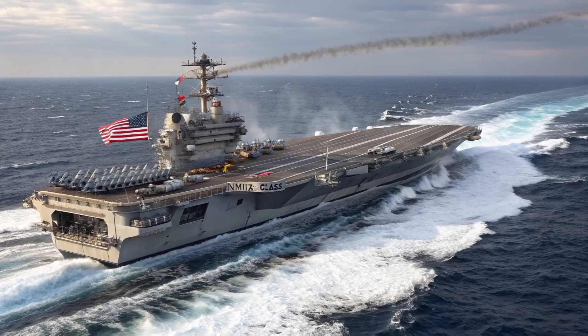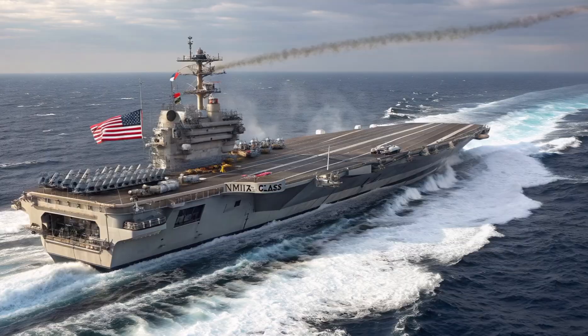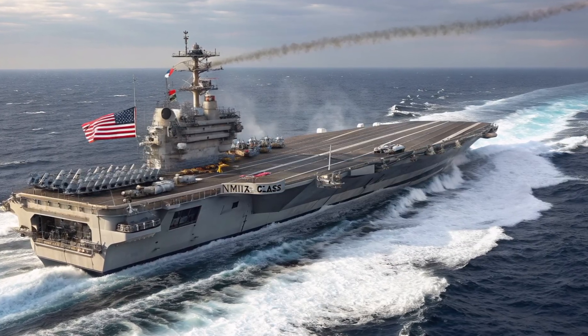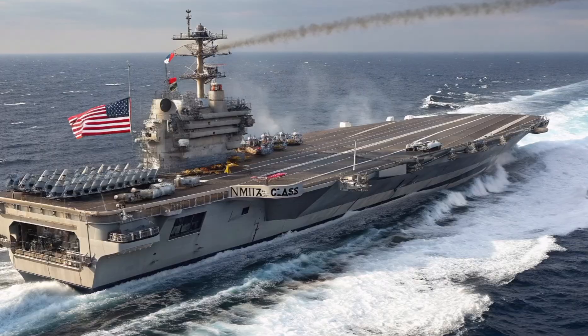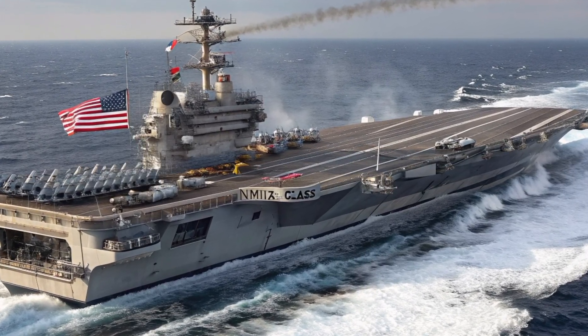The star of our review is the Nimitz class and its successor, the Gerald R. Ford class aircraft carrier. These giants are nuclear powered aircraft carriers that serve as the backbone of US naval power.